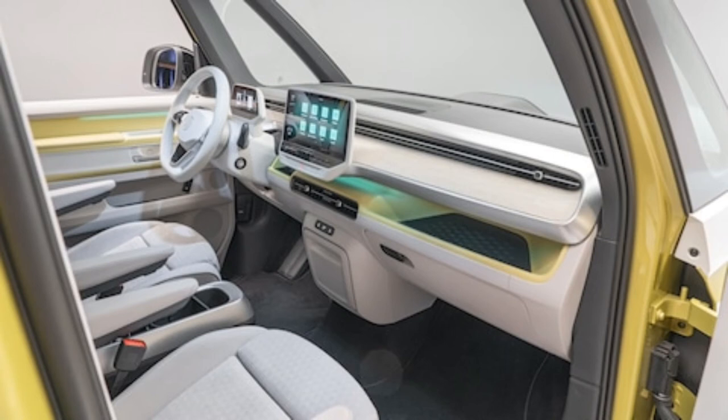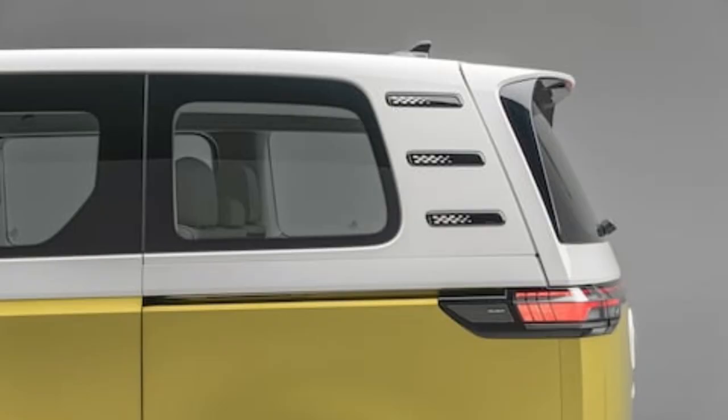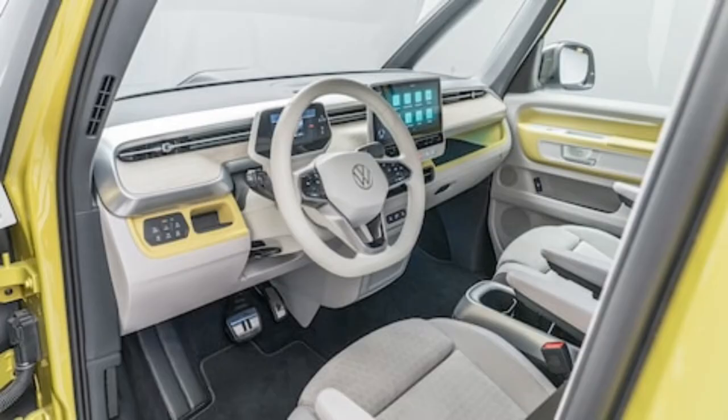Some of this ID trucklet's styling cues indicate it might be a concept car, however. The forward door cut line is slightly different from that on the production ID.Buzz van. The tires are very low profile and sport an unusual tread pattern, and instead of big glass side mirrors, there appear to be pop-out cameras. There also is a long LED strip running from the nose to the tail along the body line separating the green lower section from the silvery top.